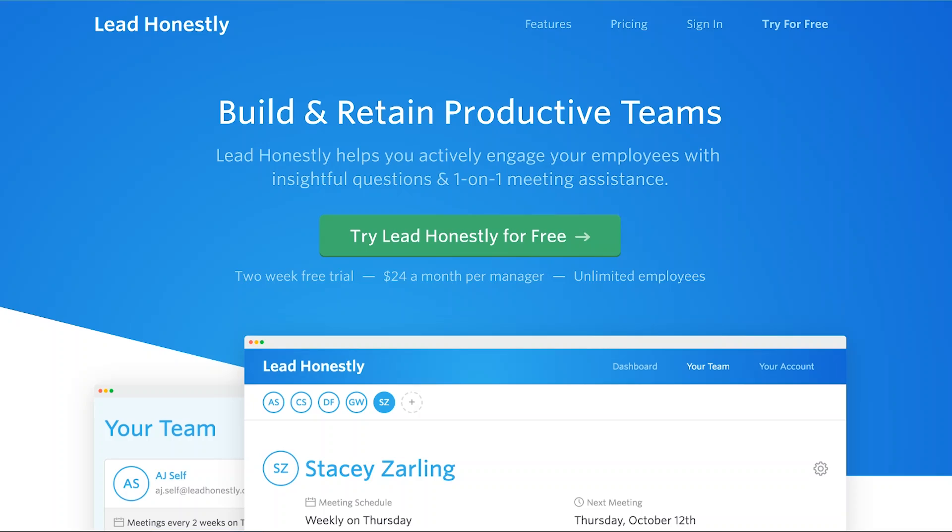The last tool is called Lead. It kind of sounds like a lead generation tool, but it's actually a platform that helps you manage one-on-one meetings within your team. For any type of manager — or even if you collaborate with team members — if you have one-on-one meetings, it's super helpful to keep track of promises and tasks that are running. It also allows you to track the happiness of a team member and how frustrated they might be with the latest efforts or tasks.